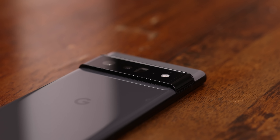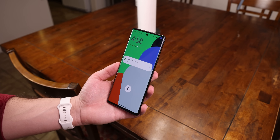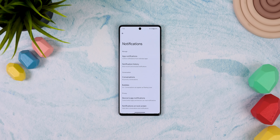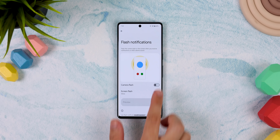This next setting is only for devices running Android 13, so skip ahead if you don't have it. Basically, you can have your camera's LED lights start flashing anytime you're receiving a notification, or you can have your entire screen flash in color as well. It's really useful if you're waiting for an important message. To find it, go into the settings, notifications, flash notifications, and you can enable it there.